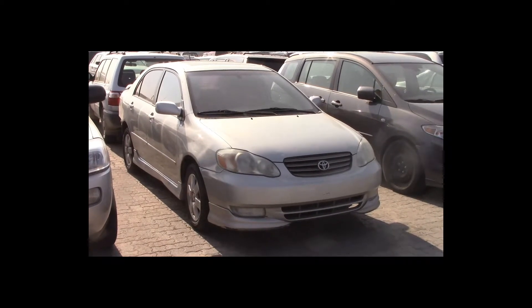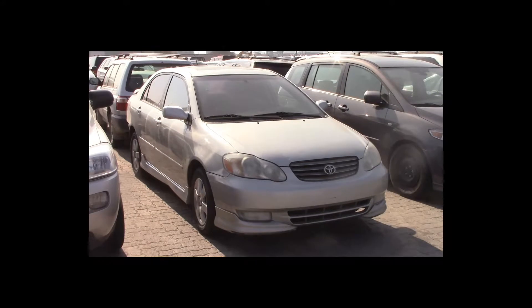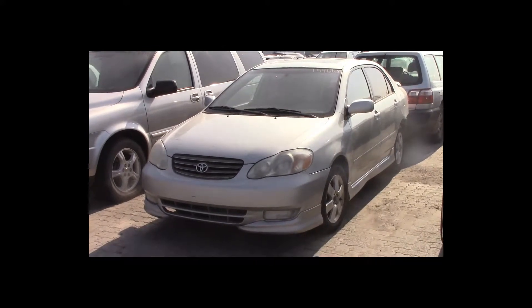Lot number 51 is a 2003 Toyota Corolla. This vehicle is a 4-cylinder. It is loaded: power sunroof.